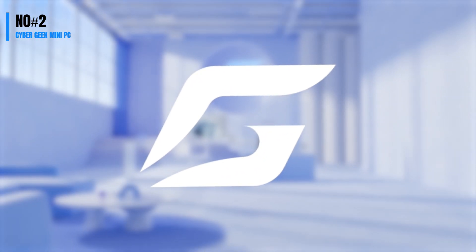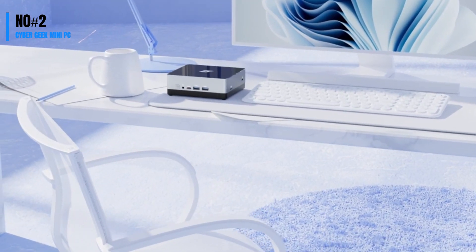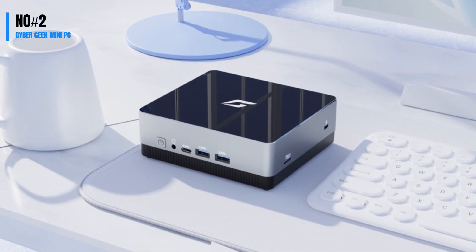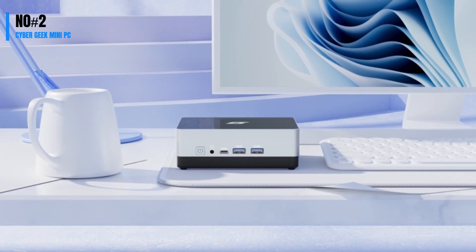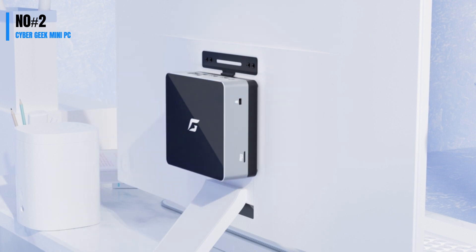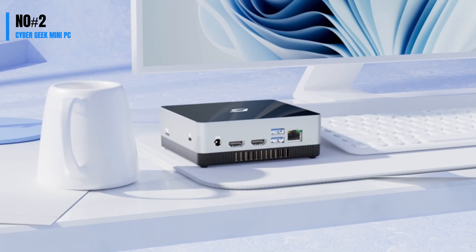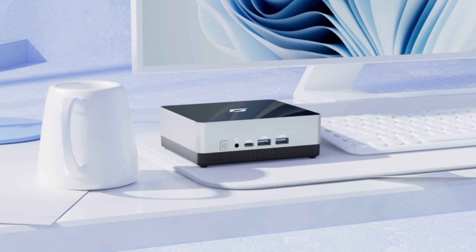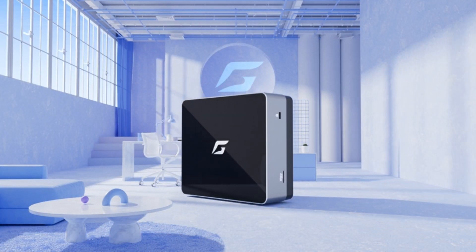Number 2: Experience next-level productivity with the Cybergeek Mini-PC. Powered by the Intel Celeron N5095 processor, this mini-PC offers lightning-fast speeds and improved performance over standard models. With 16GB of RAM and a 1TB PCIe SSD, you can enjoy seamless multitasking and lightning-fast storage. It also features high-speed Wi-Fi and Bluetooth connectivity, allowing you to stay connected and enjoy stunning 4K dual-screen displays. Its compact and space-saving design makes it perfect for any workspace, and its multiple ports ensure maximum connectivity.